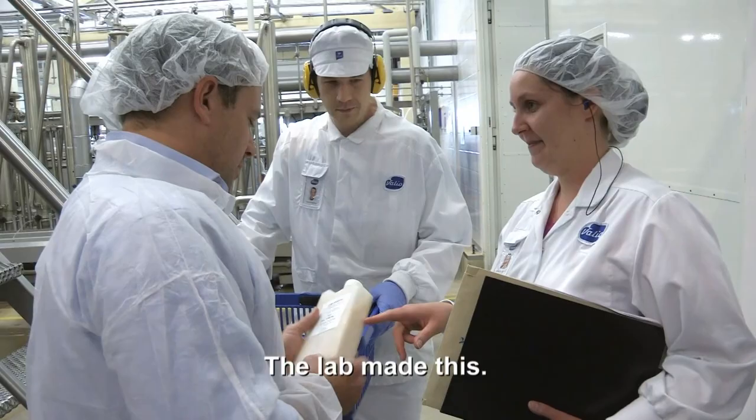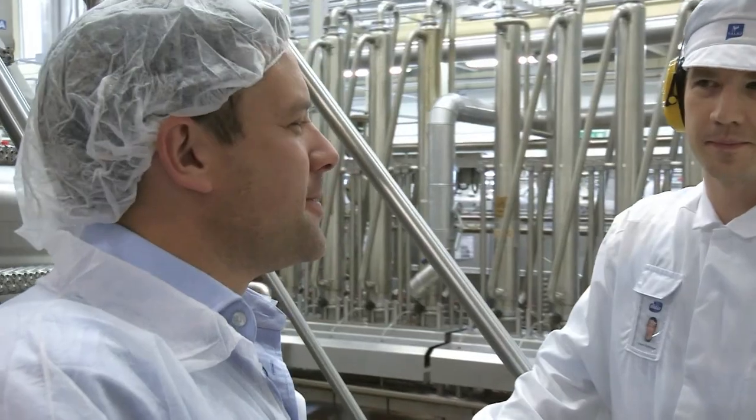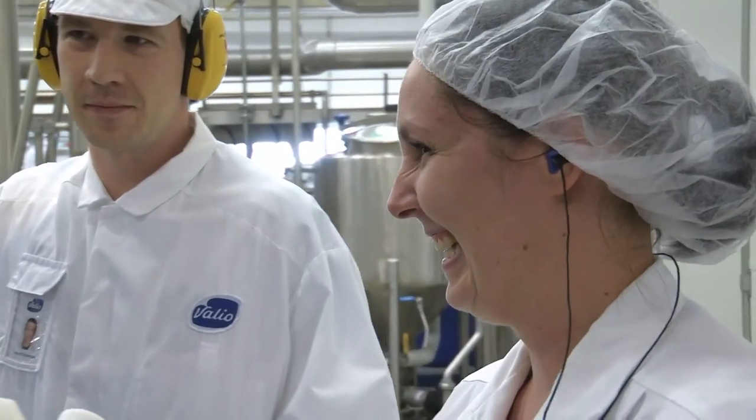The lab made this. But this is the clever stuff. This is bacteria? Yeah. From a lab where you're not going to tell me what it is?